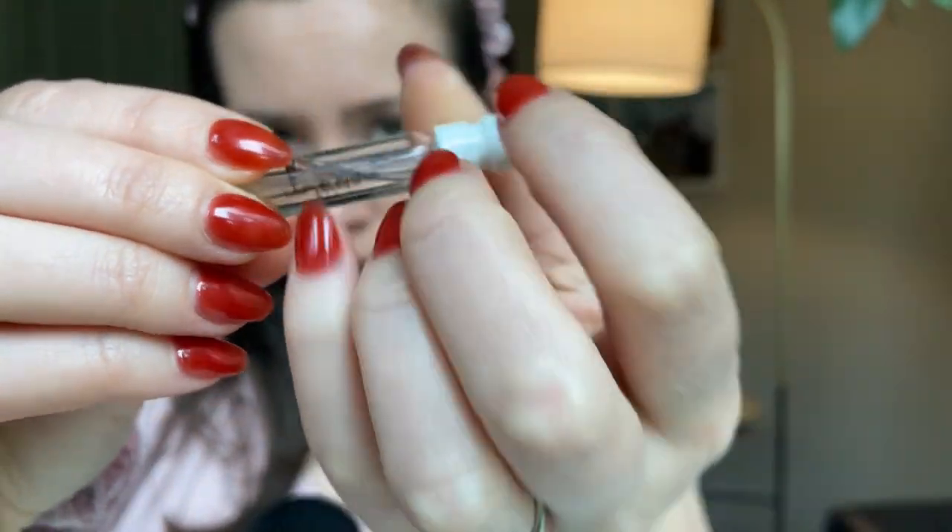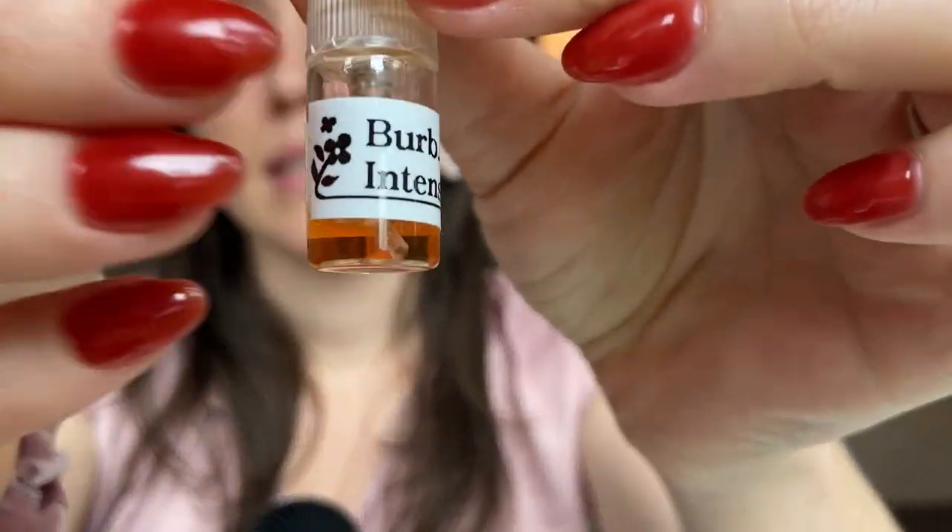I want to read some reviews of the fragrance, but first I wanted to mention that I do have two samples. I've had mini samples of Burberry Her, but I resell my samples and I guess all the Burberry Her's happen to be gone right now. But I do have Burberry Her London Dream and Burberry Her Intense. I'll go ahead and spray these and let you know what these ones smell like.